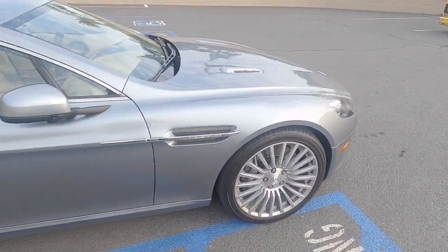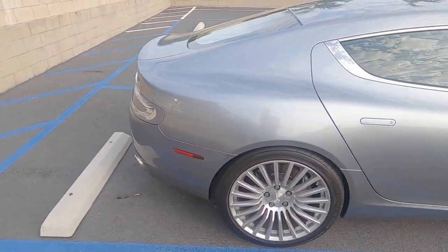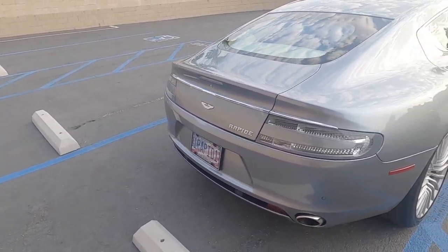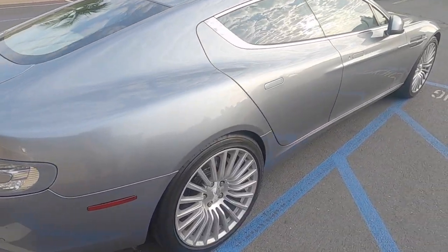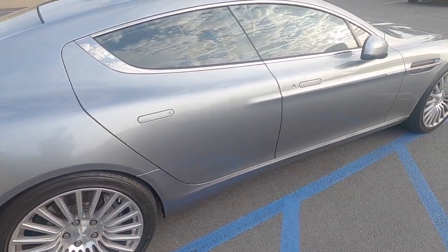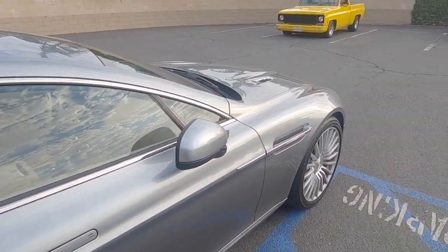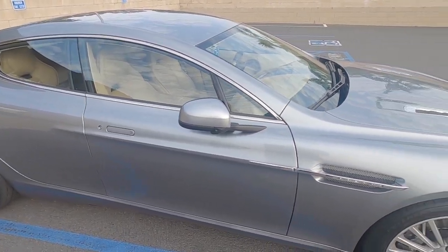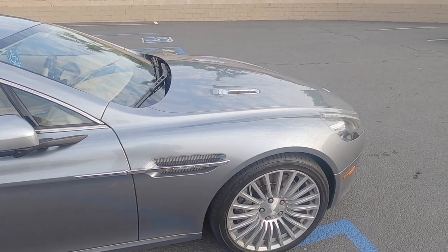Let's start out with this Aston Martin Rapide — really an underrated car. These sure have gotten some praise but I think not enough. I'm especially a big fan of these wheels. It's just the most perfect look. I like it in pictures but when you actually see it up close, it just changes everything.